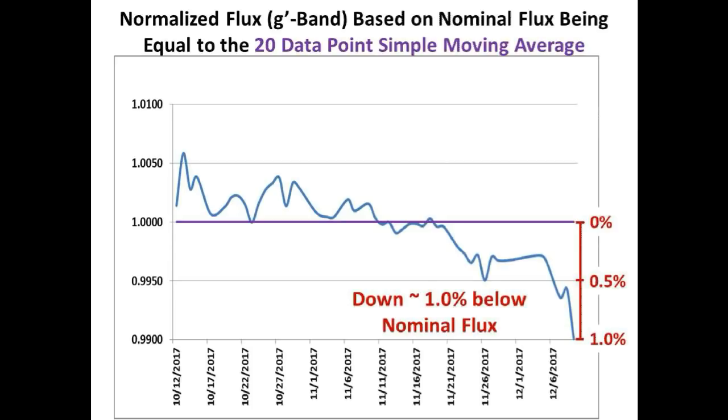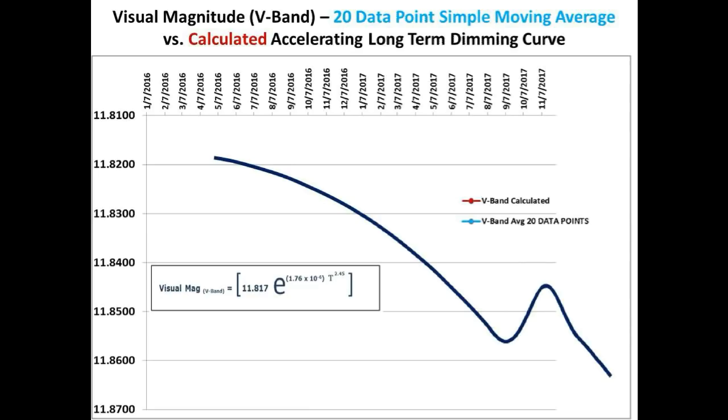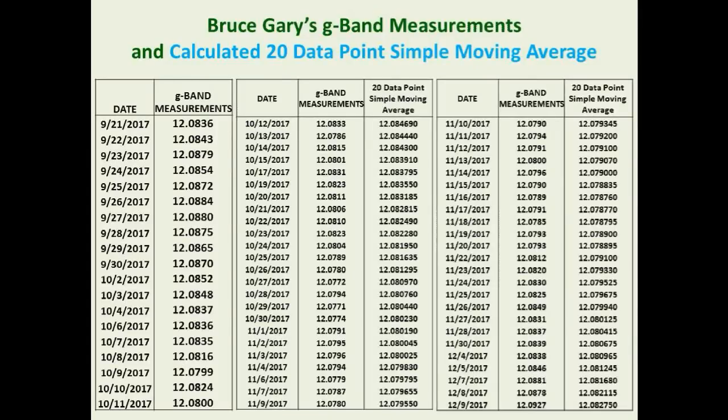We believe and maintain that once the cause of the brightening has fully moved on, whatever it was, the flux level of Tabby Star should revert back to the long-term dimming curve profile as we discussed in our last video. If this was the brightening before a dimming event, then this will be a significant dimming event coming up. That is all we have for you today. Hopefully we will have some very interesting dimming action in the next few weeks. Take care and we will see you in our next update.